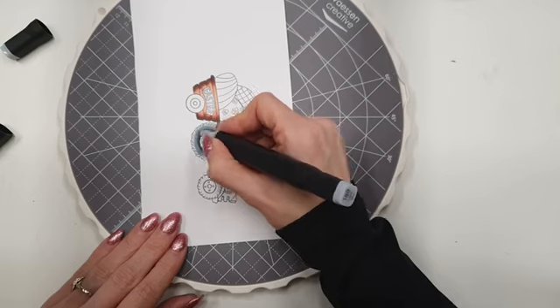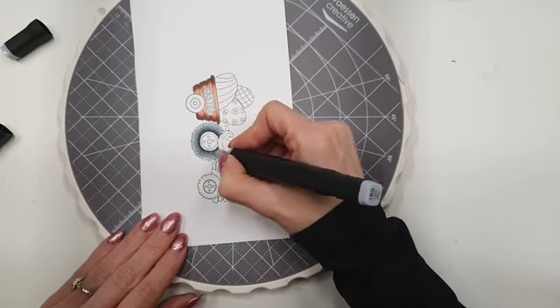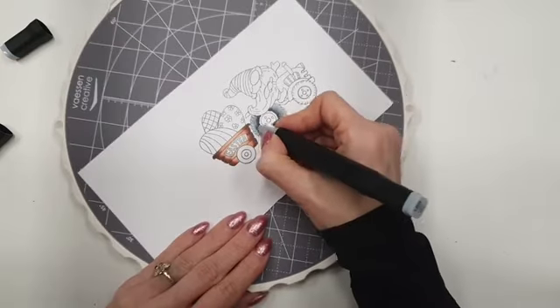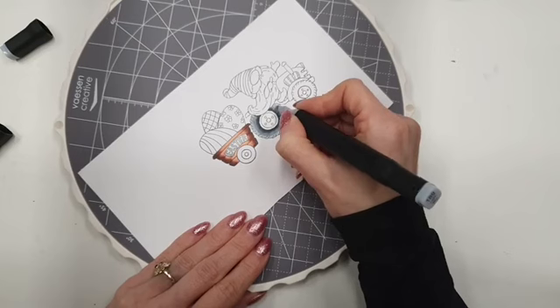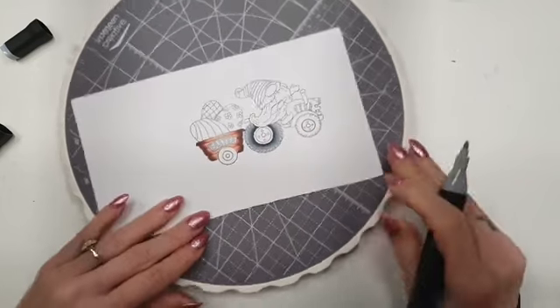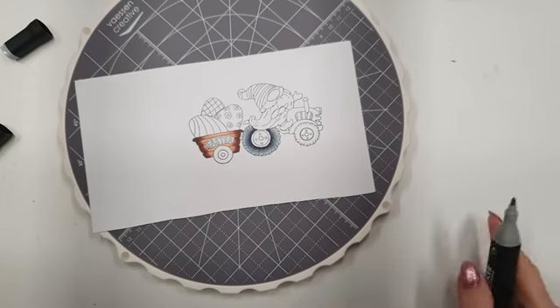Als je zegt: nou, ik vind de rand aan het begin eigenlijk al donker genoeg, dan pak je gewoon de middelste kleur. Dit laat je dan zo mooi drogen. Vandaag kan het nog tot een uur of half vier dat je nog je mandje dingen in je mandje doen.